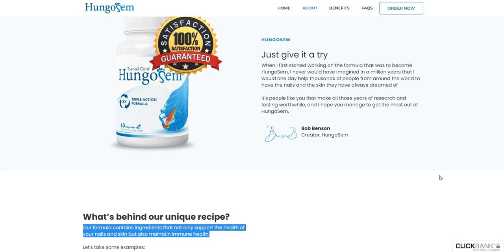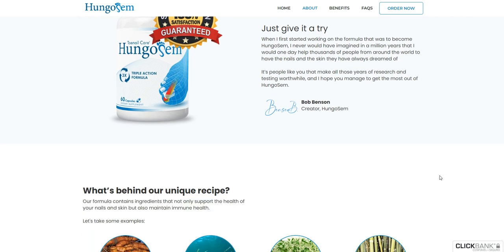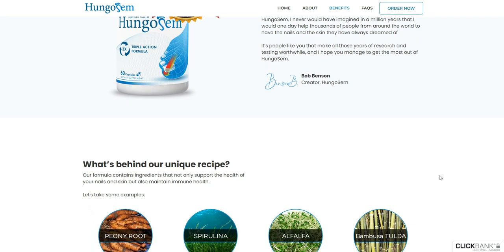So yes, you can trust this product, and better yet, you can also have great results by taking the treatment seriously and taking Hungosom every day.